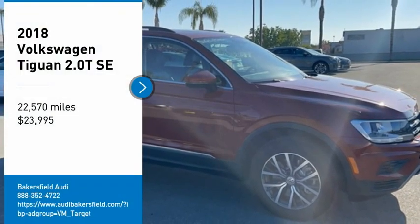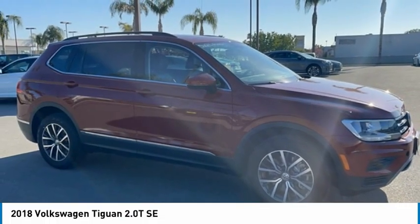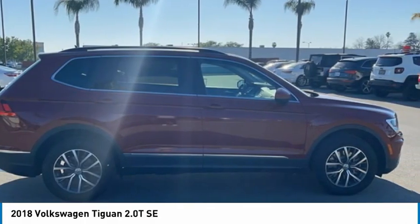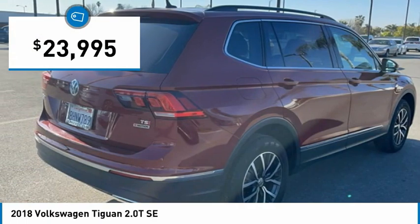Looking for the right vehicle? Check out the 2018 Tiguan. With Volkswagen Tiguan, it's good to be turbo — turbo with class — and is priced below $25,000.